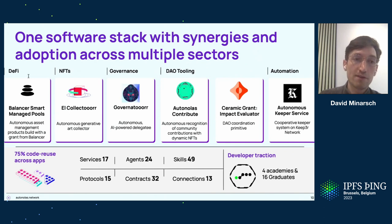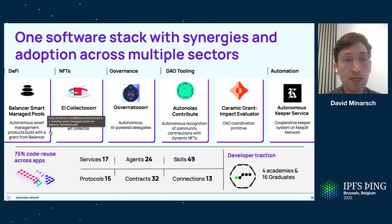We have the same software architecture driving quite different applications across different verticals in crypto. On the left, we've built with Balancer a product called Balancer Smart Managed Pools. It's effectively an autonomous asset management product where this off-chain system — the autonomous service — ingests data, does some minimal compute and decision-making on it, and continuously re-weights a pool of assets on-chain, basically creating an index product based on off-chain data.